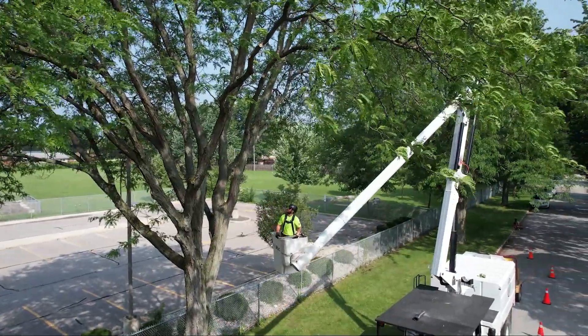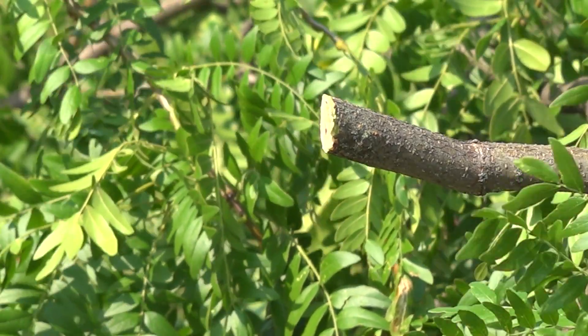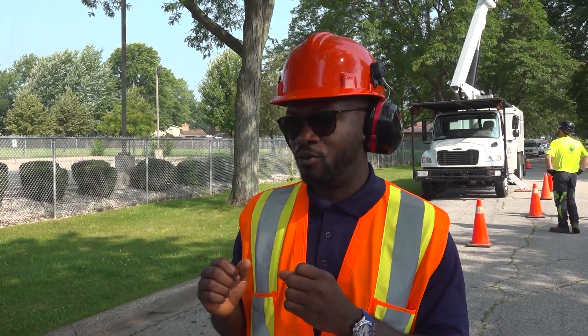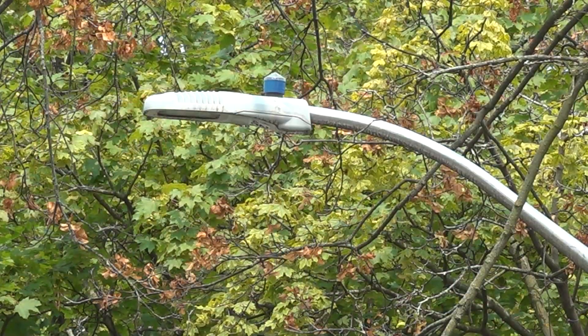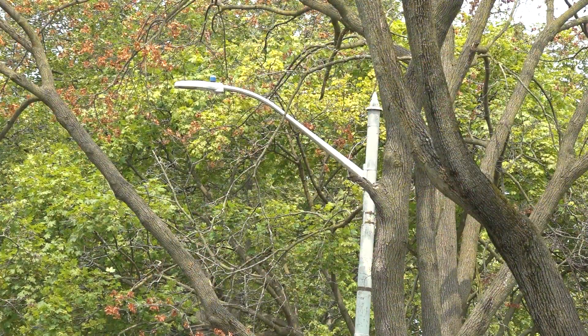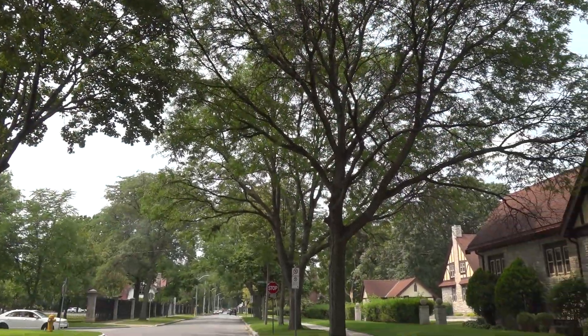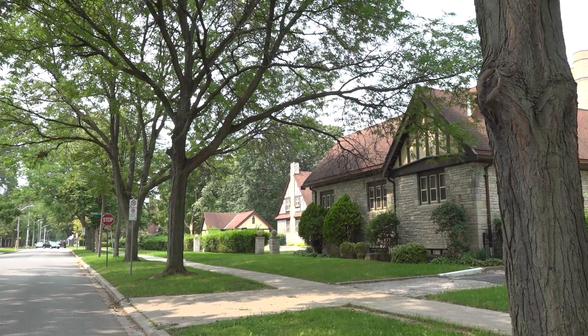We consider the tree, we consider clearance across the curbs, we consider clearance across the lawn of our residents, we consider clearance from the city right of way in terms of distances, we consider line of sight to ensure that drivers in traffic can see stop signs and related signage on the roads. We also consider street lights, making sure that branches or limbs are not blocking the lights so that drivers can drive in safe conditions. We also consider clearances from the rooftop of houses so that the branches are not interfering with the housing structures.